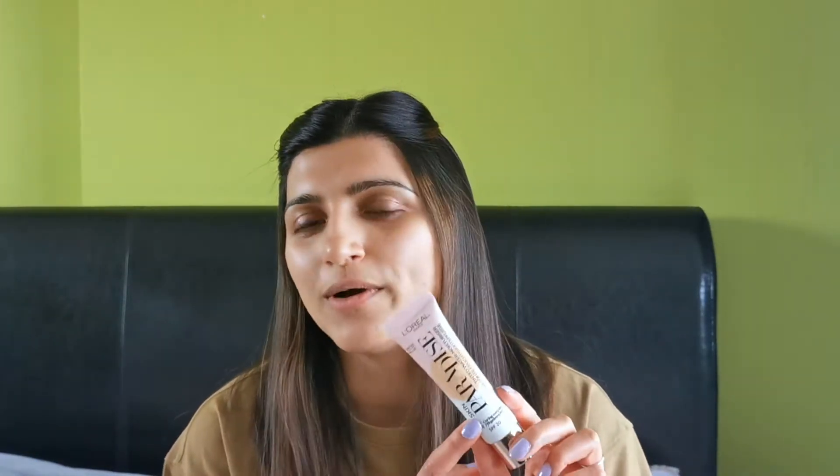I definitely like the idea of 24-hour hydration, and I love that it's got that added SPF in there. I wouldn't just use this as my SPF though — I'd put a sunscreen on, probably an SPF 50 with UVA and UVB protection, before putting this on. But just having that added bonus is definitely a good thing.